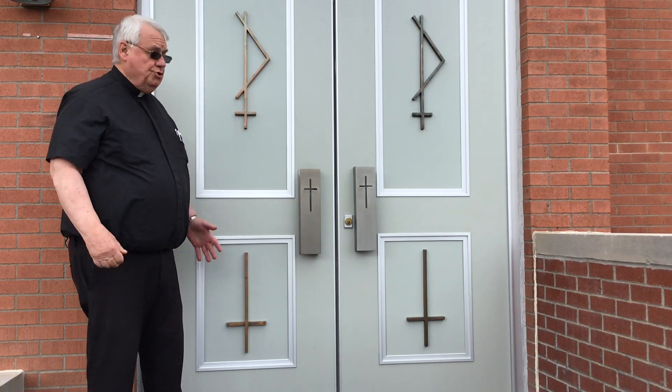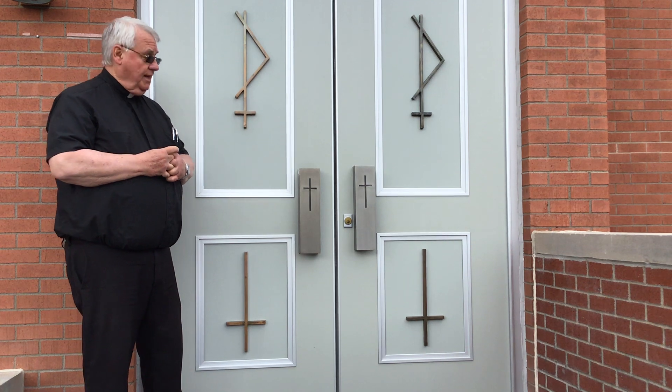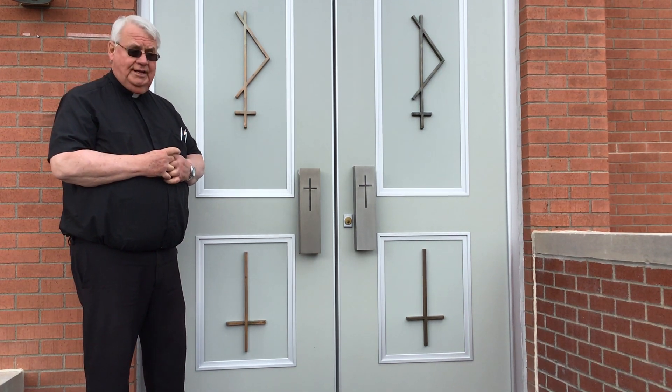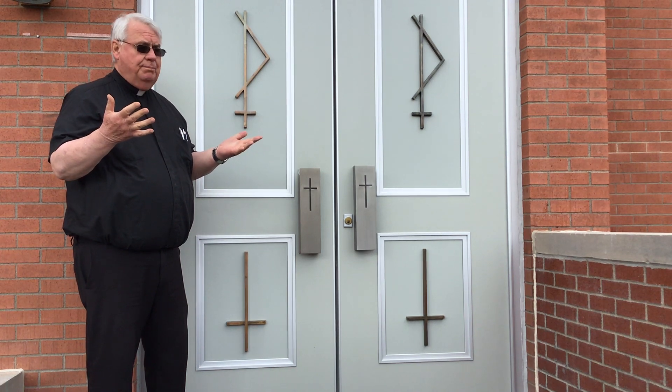Did you know? As you enter into St. Peter's Church, whether on the north side or the south side, we have doors that indicate, in a sense, the identity of who we are as St. Peter's Church.